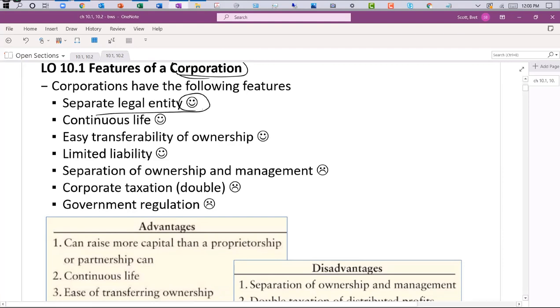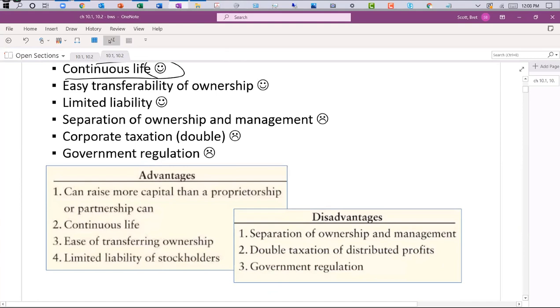Let's talk about the good and bad of corporations. Separate legal entity means the corporation can get sued, but individual owners who own stock will not get sued — if you're just a passive investor not running the business, you're not going to get sued simply for owning stock. There's also continuous life: corporations can go on in perpetuity. Even if the CEO passes away, the corporation finds someone to take their place and keeps going. Coca-Cola and Tootsie Roll have been around for years even though their founders have passed away.